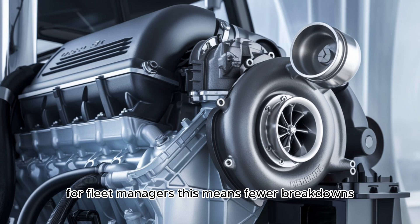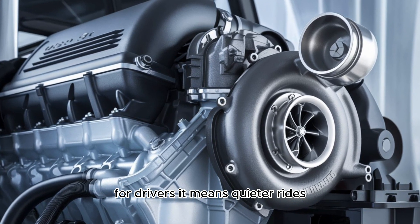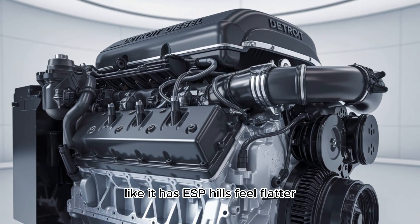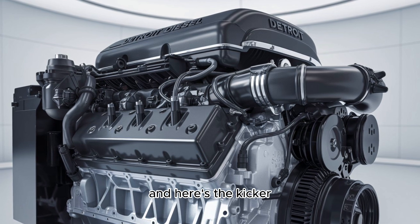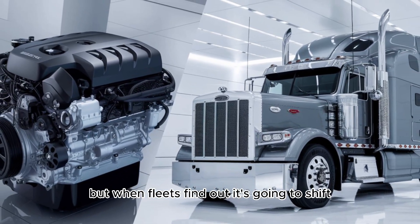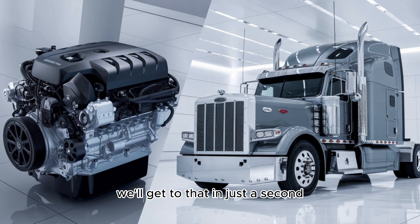For fleet managers, this means fewer breakdowns, lower operational costs, and higher uptime. For drivers, it means quieter rides, smoother shifting, and an engine that adapts to your terrain like it has ESP. Hills feel flatter, fuel lasts longer, days feel shorter. And here's the kicker — there's one hidden feature baked into the DD-13 Gen 5 that no one's talking about yet. But when fleets find out, it's going to shift how trucks are spec'd from coast to coast.